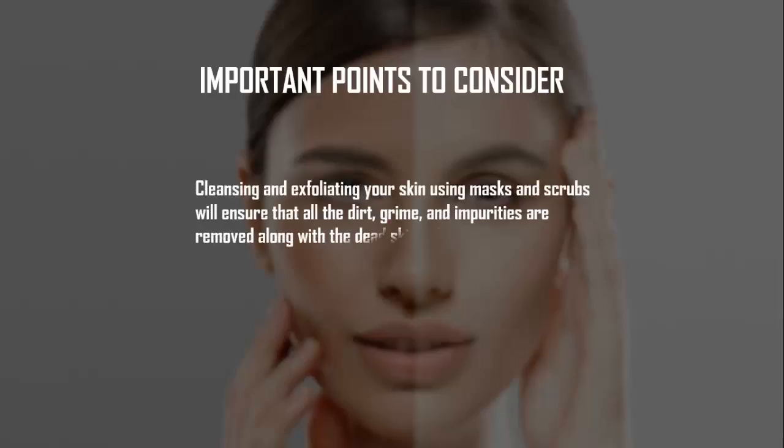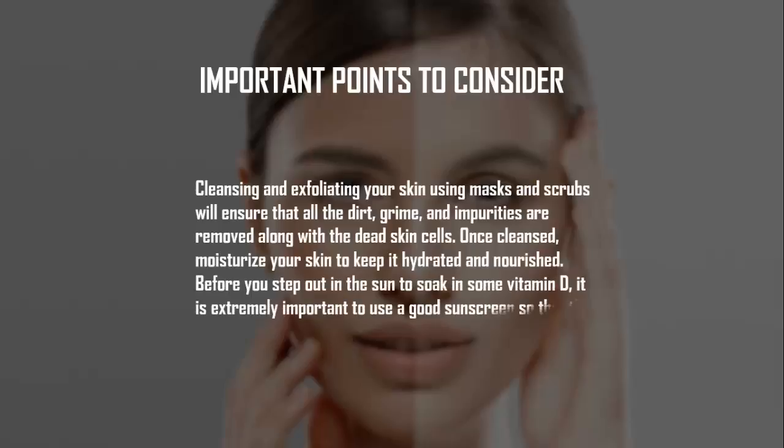Important Points to Consider. Cleansing and exfoliating your skin using masks and scrubs will ensure that all the dirt, grime, and impurities are removed along with the dead skin cells. Once cleansed, moisturize your skin to keep it hydrated and nourished. Before you step out in the sun to soak in some vitamin D, it is extremely important to use a good sunscreen so that the sun's UV rays do not cause any damage to the skin cells.